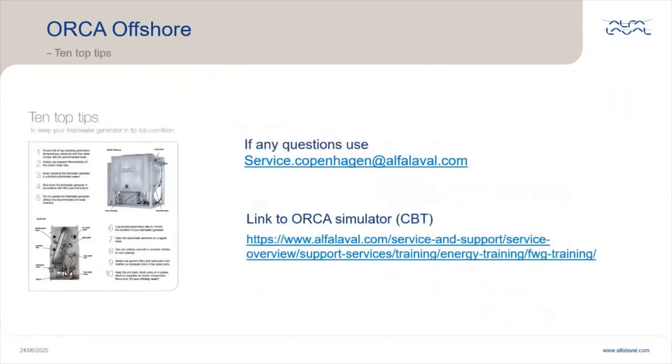For general questions, please contact your local Alfa Laval office. For troubleshooting issues, you can contact service.copenhagen@alfalaval.com. Please always remember to state the serial number of your unit. You can also go to the alfalaval.com page to find a registration page for the Orca simulator and computer-based training for the Orca. Thanks for listening — let's now go to the question and answer session.